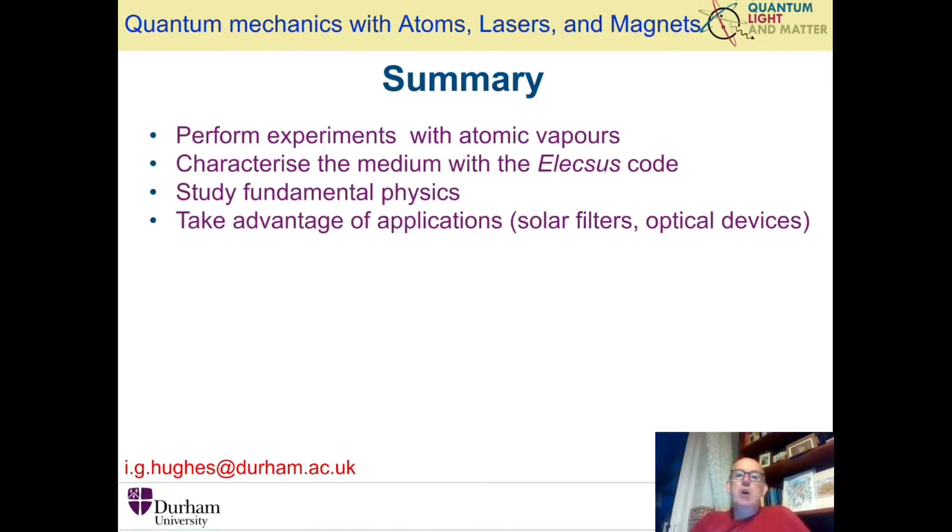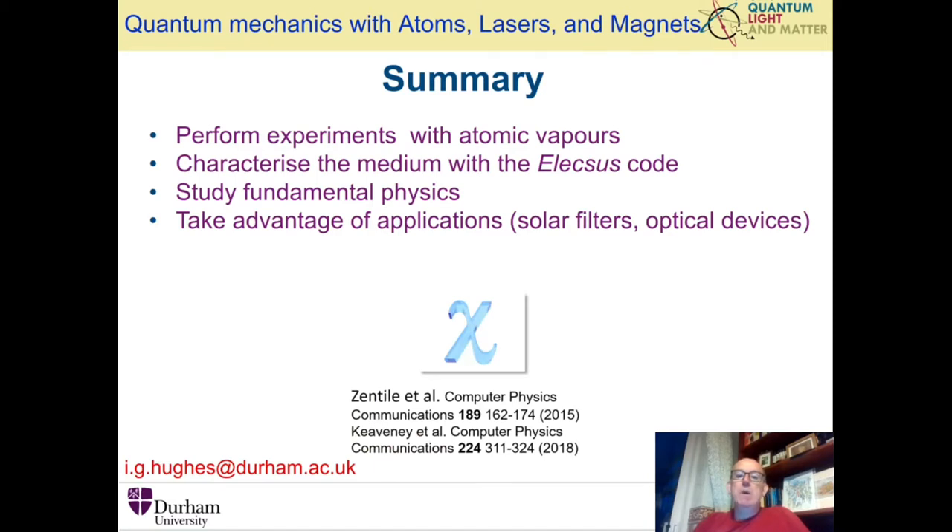We perform these experiments with atomic vapours — these are atoms that are flying around in a box, and we use lasers to interrogate them. Over the years we have in our group developed a code known as Alexis, which allows us to characterize the medium. This is great because it allows us to predict in advance which parameters to choose for our experiments. The Alexis code has been published and is now used extensively worldwide by numerous other groups.